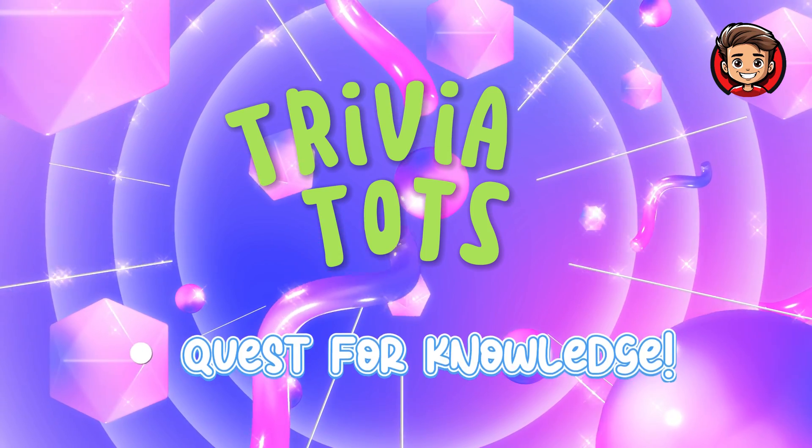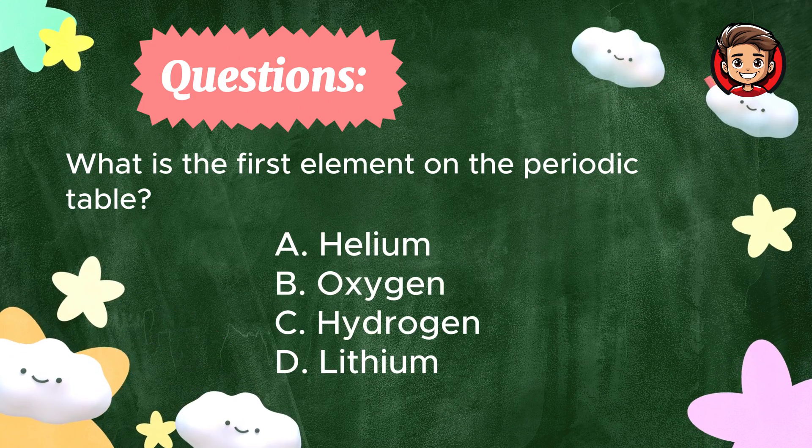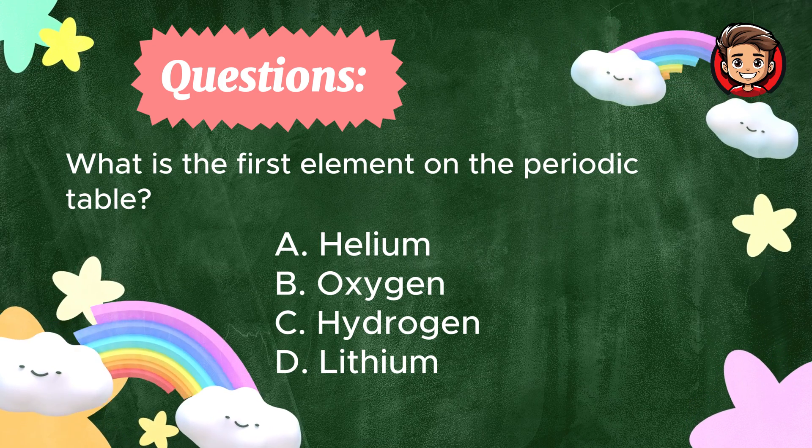Trivia Tots — Quest for Knowledge Questions. What is the first element on the periodic table? A. Helium. B. Oxygen. C. Hydrogen. D. Lithium. Do you know the answer?